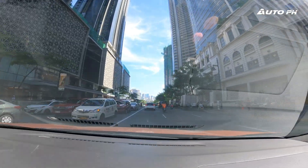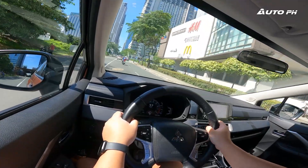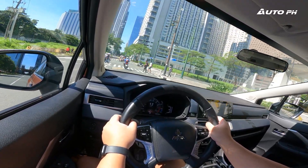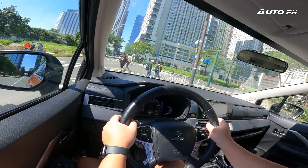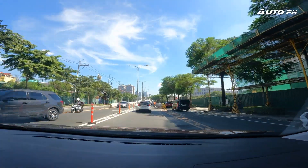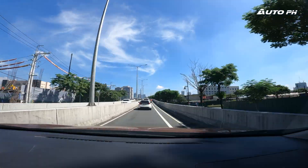Fuel economy is important to buyers in this segment, and the Xpander Cross does pretty well. In mixed city traffic conditions, we were able to achieve about 11 kilometers per liter, and on the highway, it can easily achieve as much as 20 kilometers per liter. On the subject of steering, the turning radius is actually pretty good — Mitsubishi advertises it as the best in its segment, and true enough, it just might be.